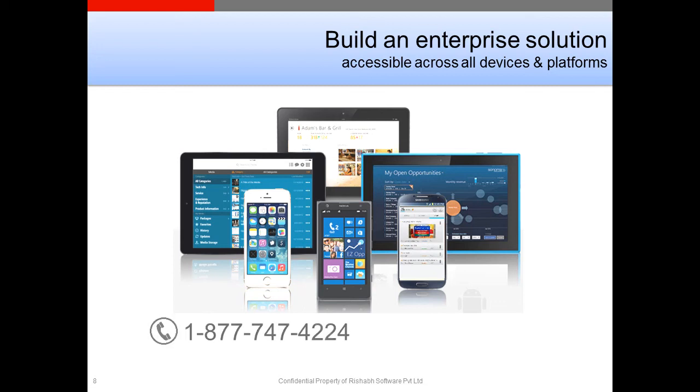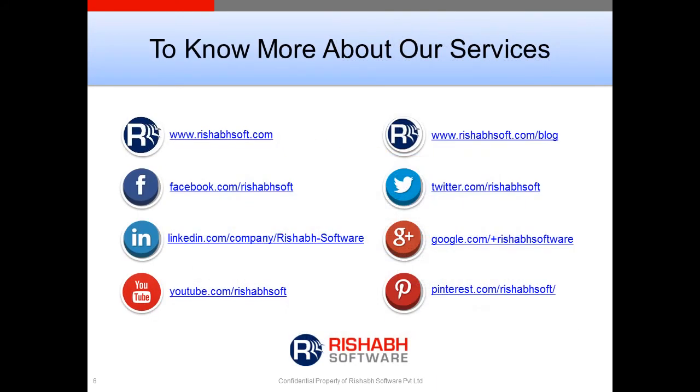Are you looking for a reliable technology partner to develop an enterprise application for your needs? We are a CMMI Level 3 software development company with more than 15 years of experience. Feel free to call us on our toll-free number or drop us an email. Thank you for your time.